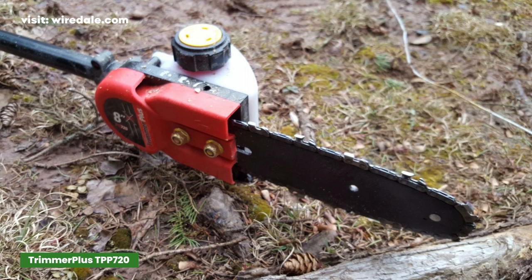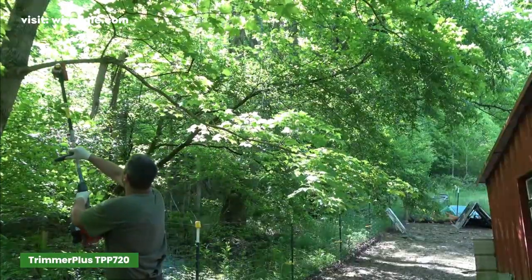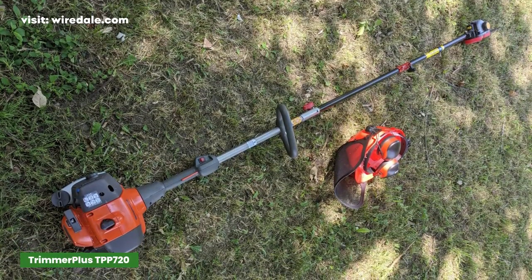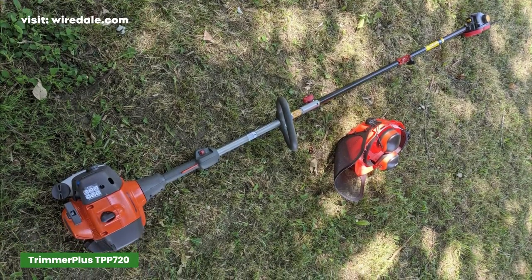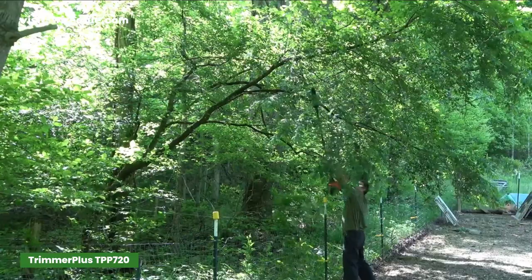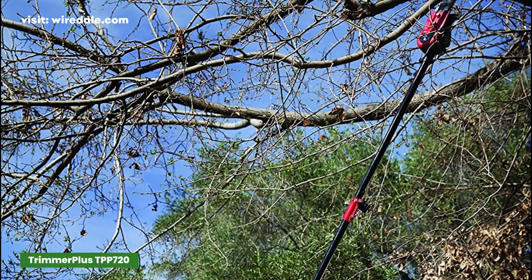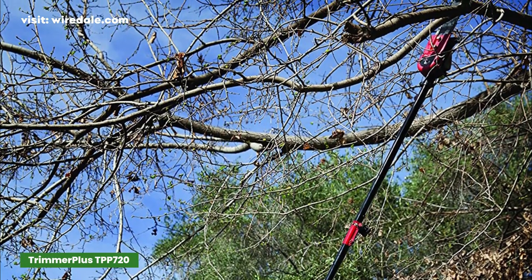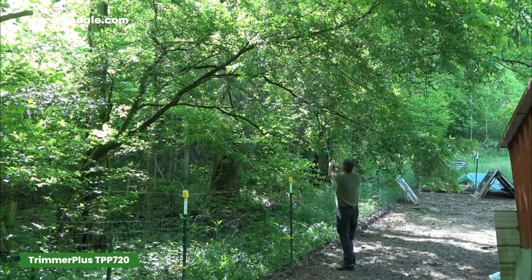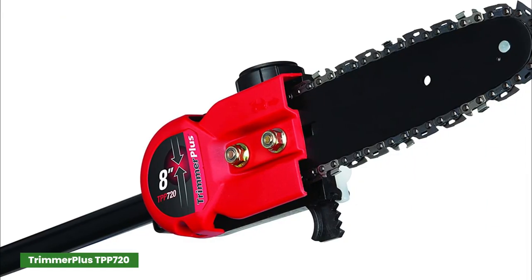This Trimmer Plus pole saw is not a whole pole saw, but the attachment deserves to be on this list because it is compatible with almost any top brand string trimmer gas-powered heads such as Maxtra, Poolin Pro, Remington, and many others. This highly rated Amazon's Choice product comes with an 8-inch extension and can reach up to 12 feet, making it perfect for trimming high branches. The bar and chain can cut logs up to 4 inches in diameter, with consistent lubrication to the bar and chain allowing them to work most efficiently. It can connect to string trimmers without tools via the extended boom, which is why we consider it one of the best pole saws on our list.